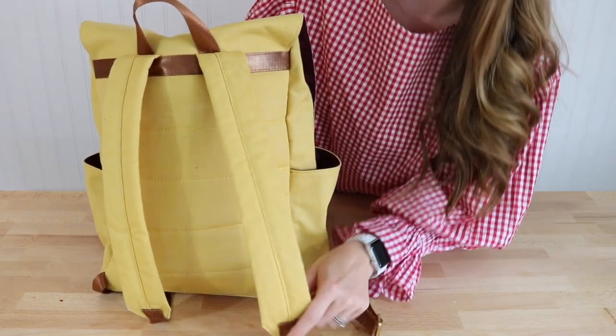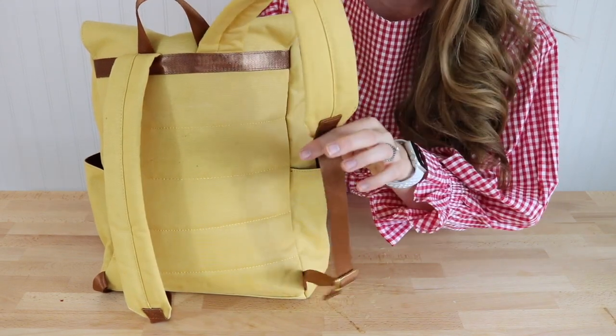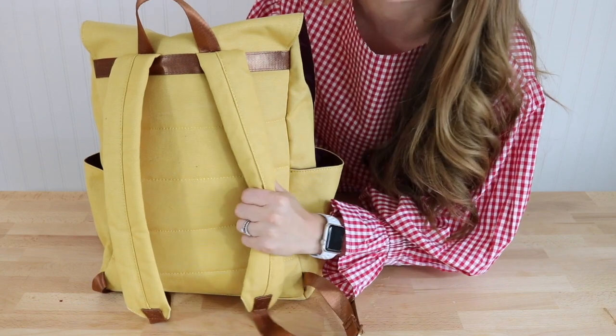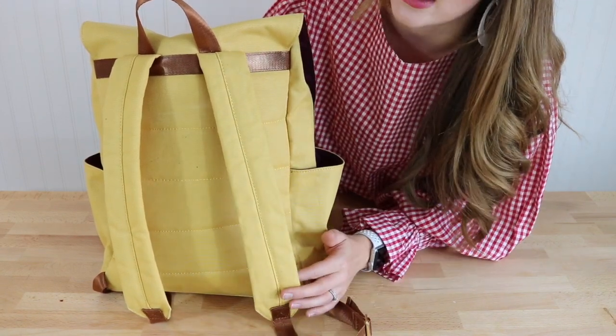In this pocket I have my typical 17-ounce Swell, and in this other pocket I have a munchkin sippy cup. I also wanted to give you an up-close view of these backpack straps — you can see they're a good length and are fully adjustable.